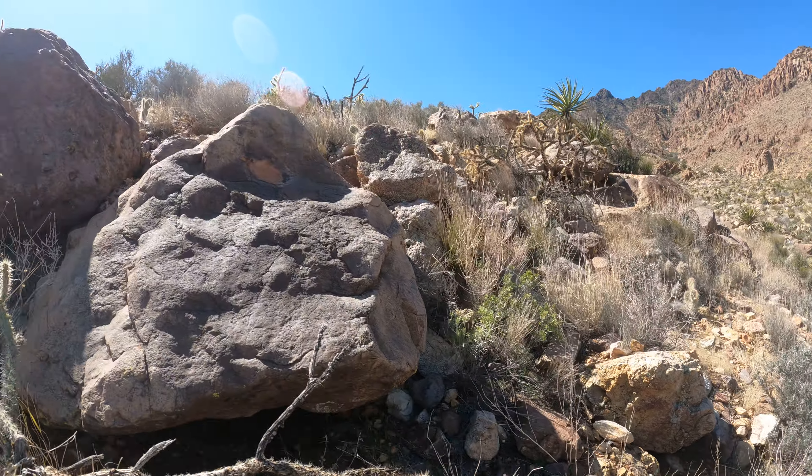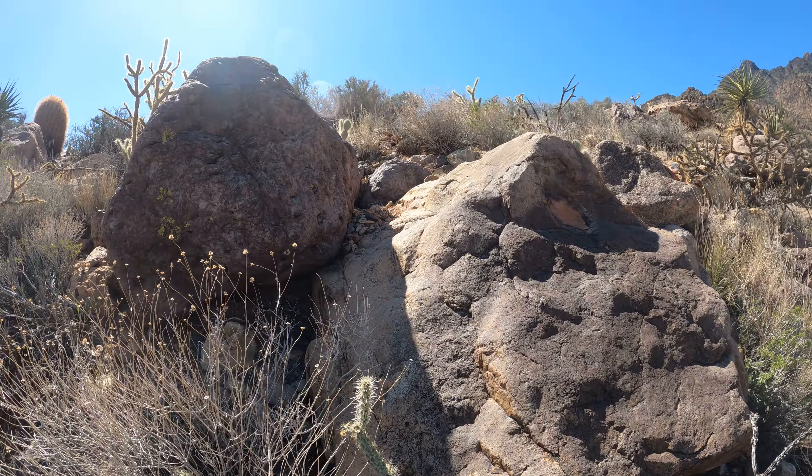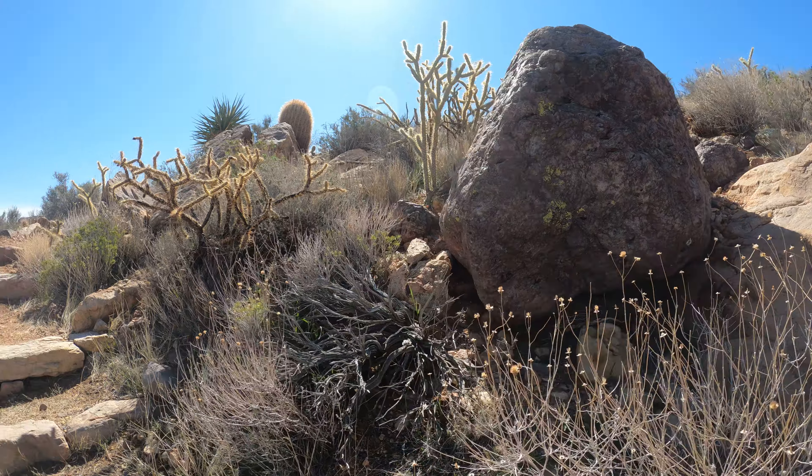It's a nice little trail. All sorts of plants down there. I didn't see any birds though — oh well.